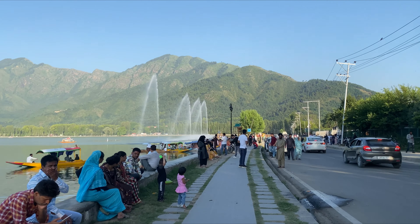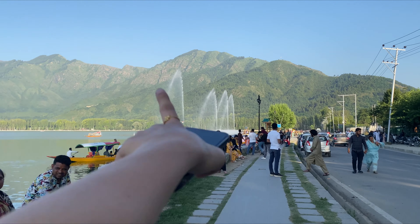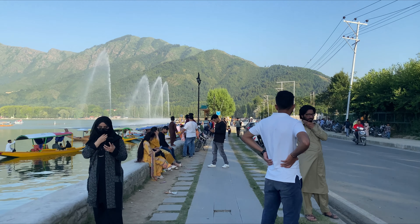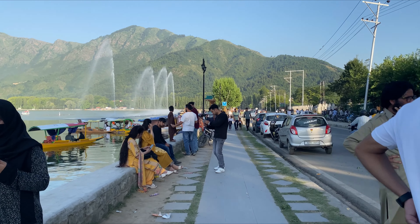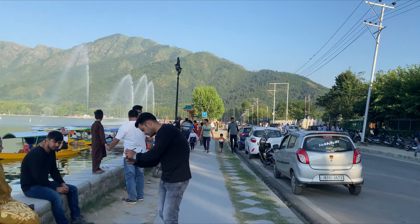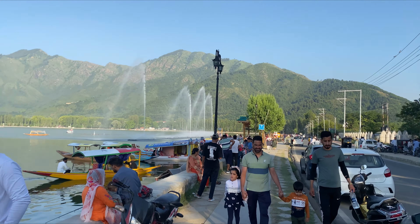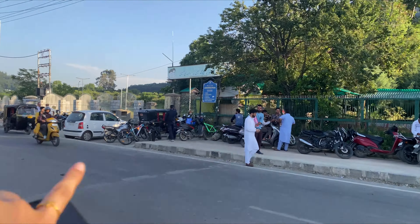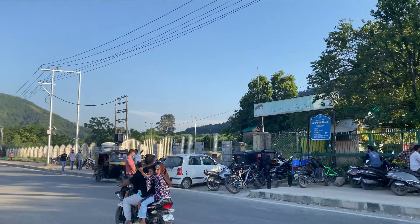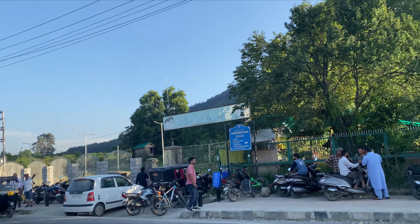This is the fountain, and near gate number 20 you will find it. There are many tourists and local gatherings here. Also nearby is Zabalbal Park, where there are hot air balloons and rides if you want a different experience.